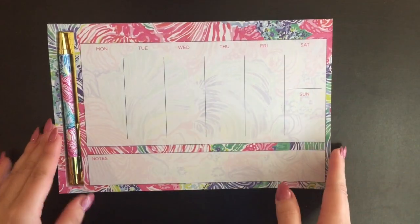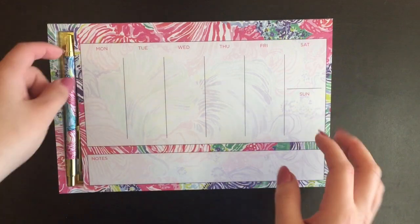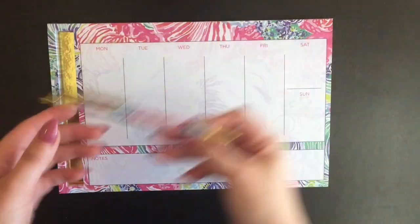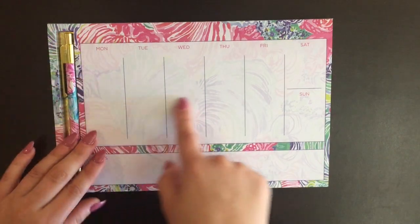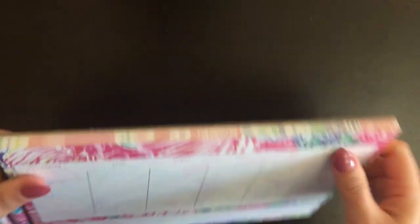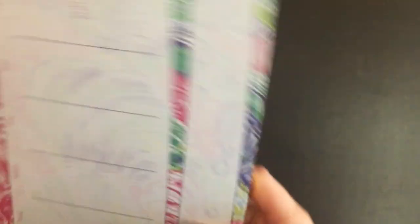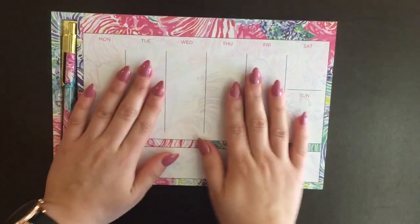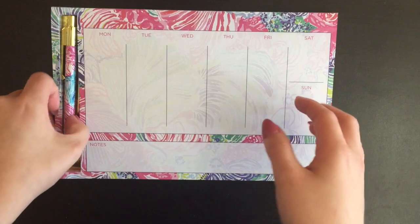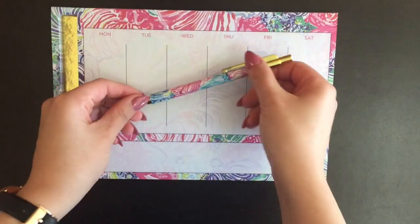This is a weekly planner I bought. It's from Lilly Pulitzer. It comes with its own pen in a matching print. I put it on my desk — it has the days of the week, and when you're done with that week you can remove the sheet. It has a nice pattern and gold on the sides. It keeps me organized so I can see what I have to do for the week right in front of me, and it helps that it has a matching cute pen.